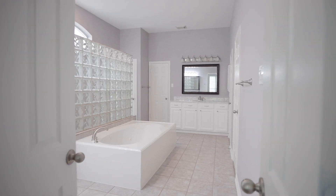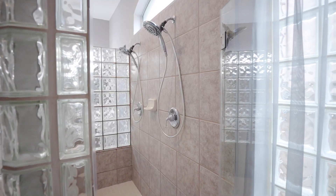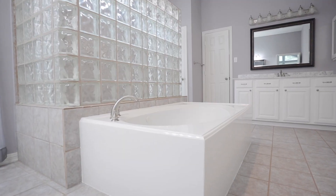The master bath features his and hers walk-in closets, dual sinks with new countertops, walk-in shower, and Jacuzzi tub.